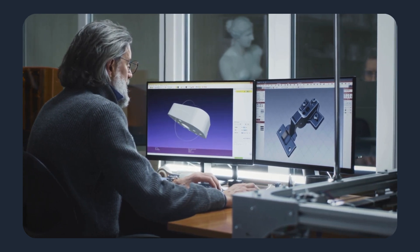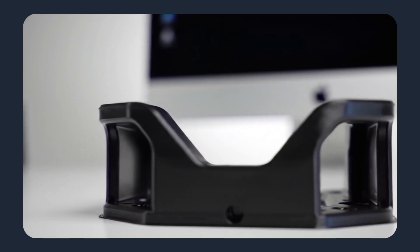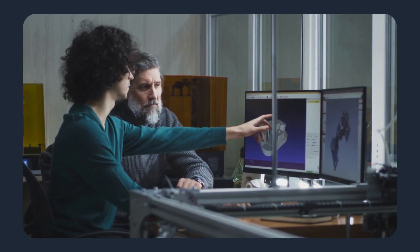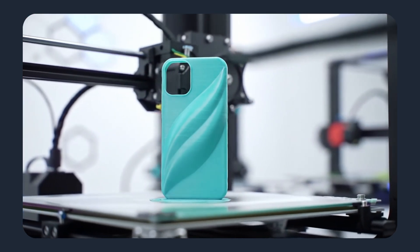Have you ever wondered how a CAD file becomes a finished plastic part — fast, precise, and ready for use? Today, we'll walk through that journey and show how MaxNext turns a design on your screen into production-ready parts with far less delay than traditional sourcing.